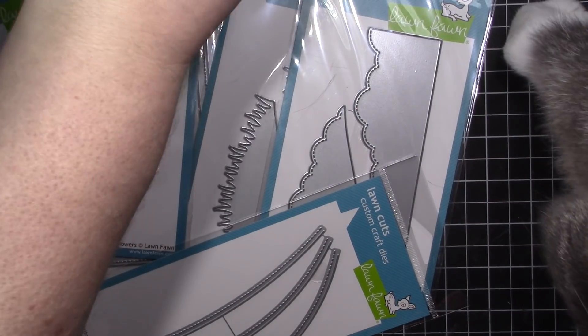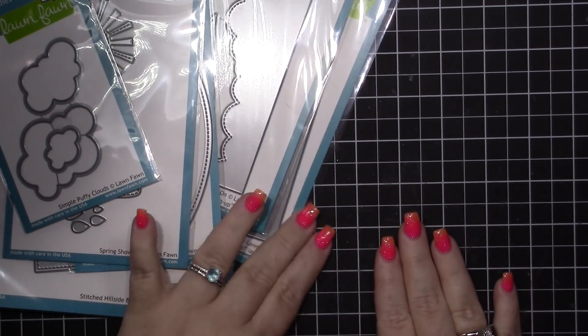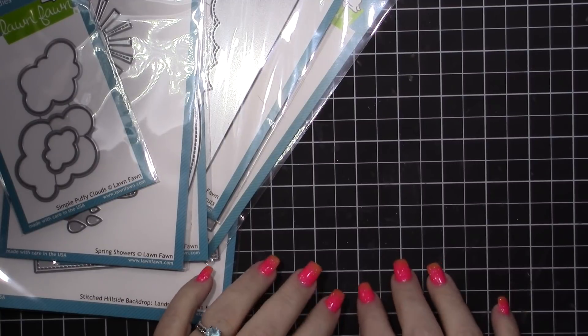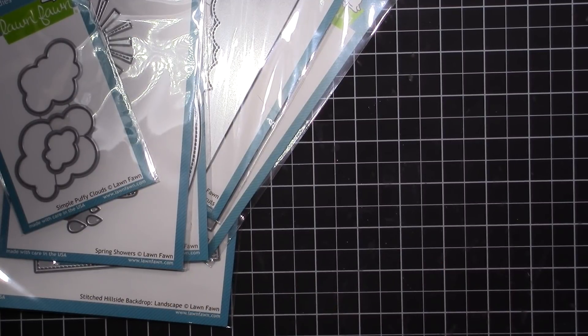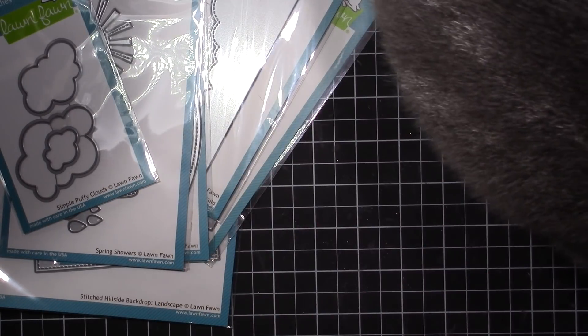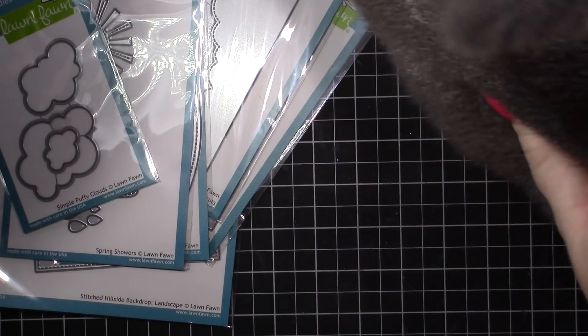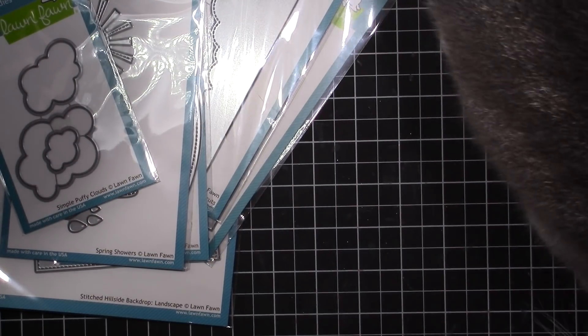All right guys, that's it. Thank you so much for joining me. So thank you for this quick and simple haul from scrapbook.com featuring these Lawn Fawn dies.